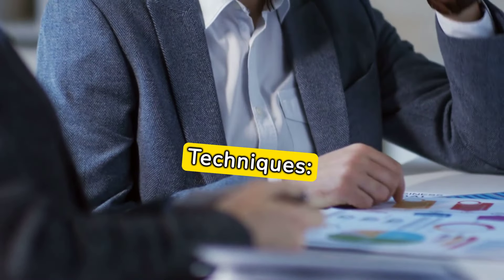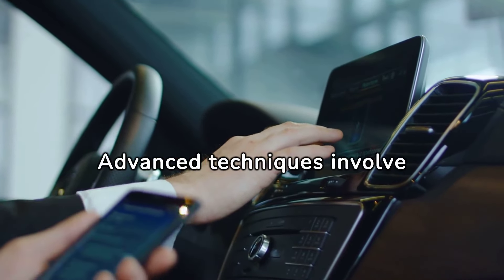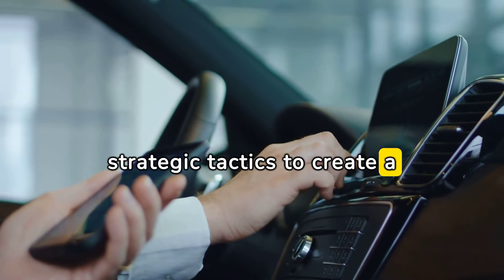Advanced negotiation techniques: Negotiation is an integral part of automotive sales. Advanced techniques involve mastering the art of negotiation, understanding customer priorities, and using strategic tactics to create a win-win scenario.